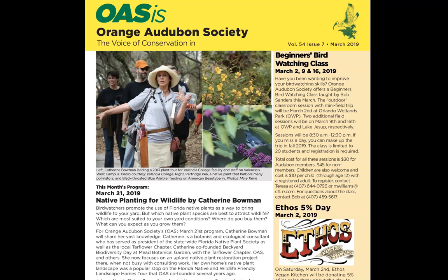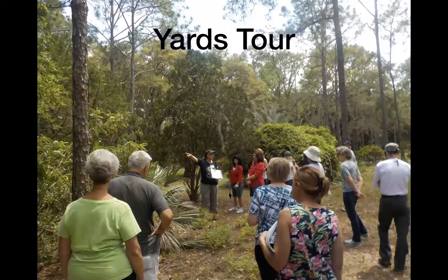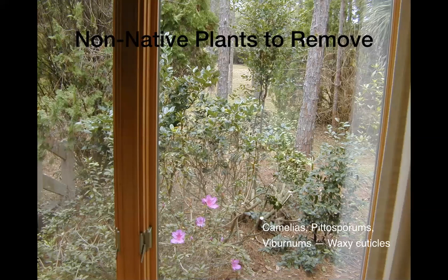Join with us and watch the educational things we do. We had a yards tour that was quite popular. This is my yard — I'm lucky enough to have a big one, but you don't have to have a big yard to provide habitat for birds. Back in 2004 when we first moved in, we had typical foundation plants around the house. We took those out because they're not food for caterpillars — the shiny, waxy-leaved plants like camellias, pittosporums, and viburnums. They are selected to not have insects eating them, but we want insects eating them.